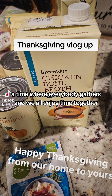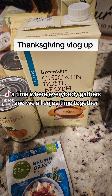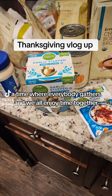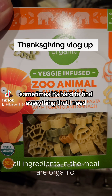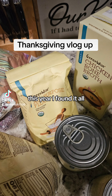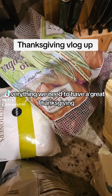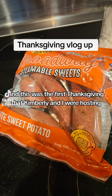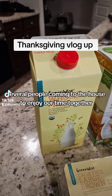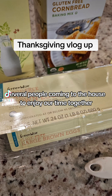Thanksgiving — a time where everybody gathers and we all enjoy time together. Being all organic, sometimes it's hard to find everything that I need. This year I found it all. Everything we need to have a great Thanksgiving. This was the first Thanksgiving that Kimberly and I were hosting, with several people coming to the house to enjoy our time together.